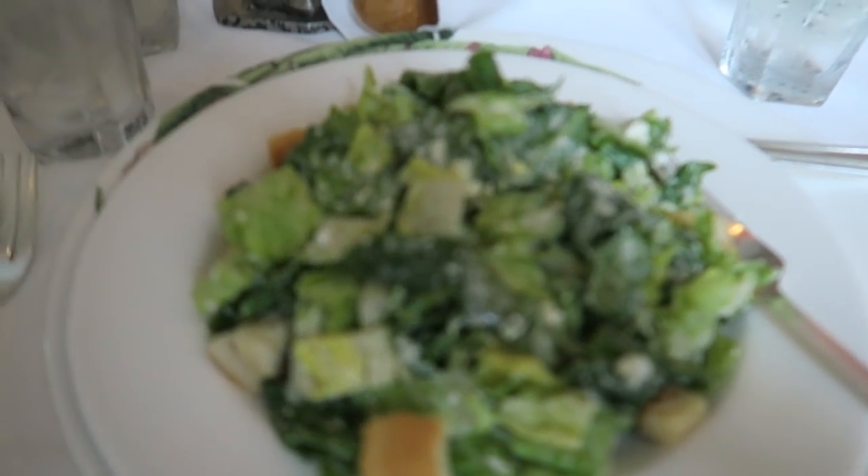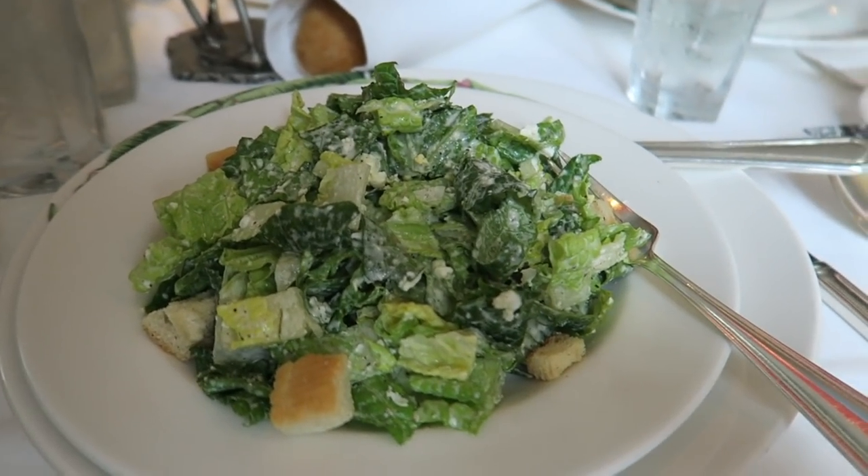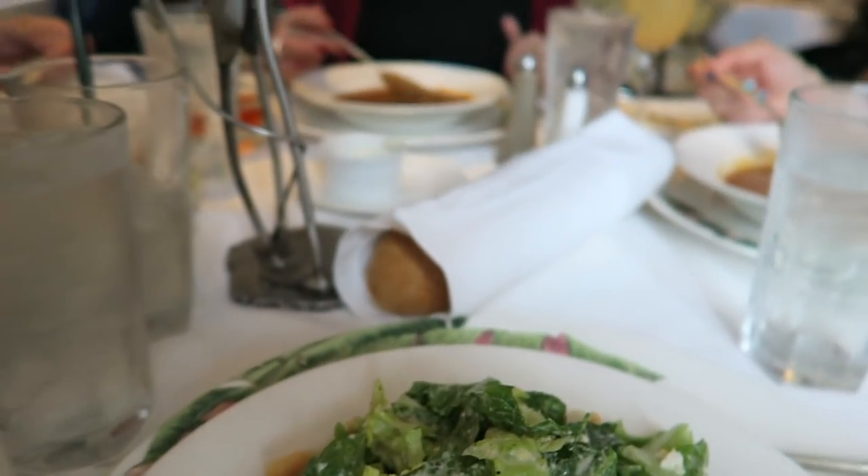The girls got some soup and I got a salad — this is the Commander's Palace salad. We also got some more bread.